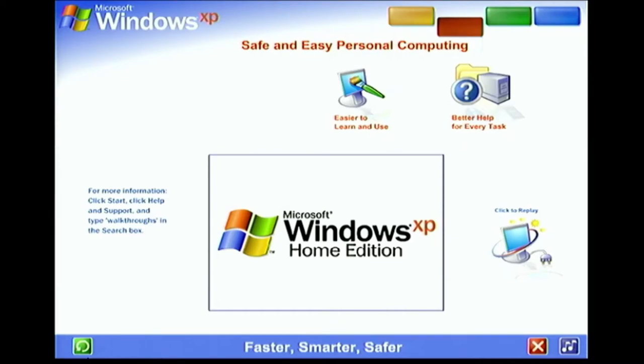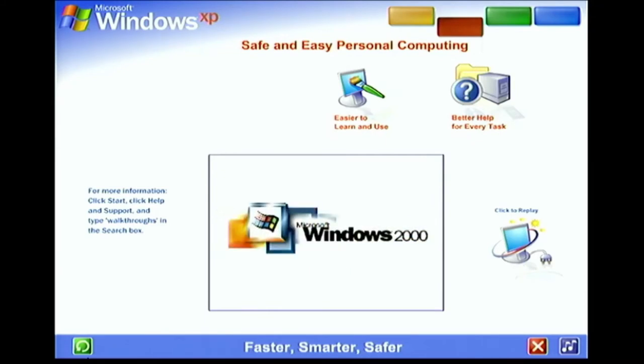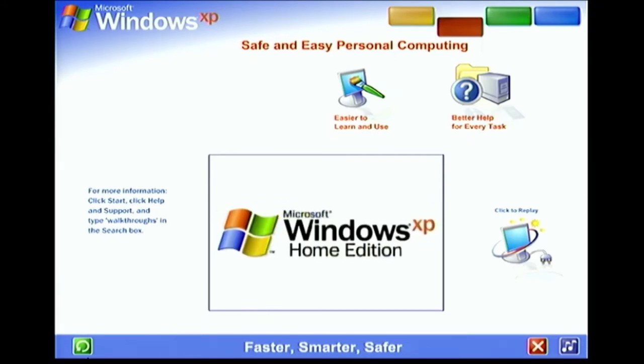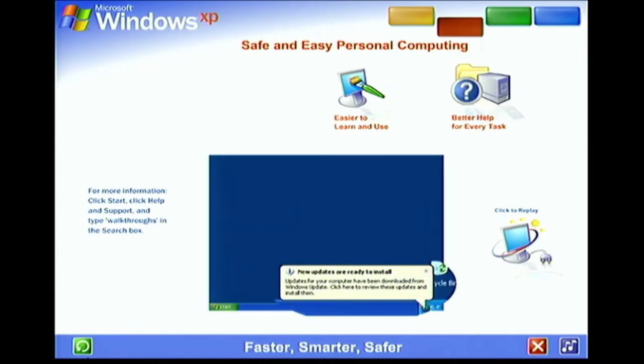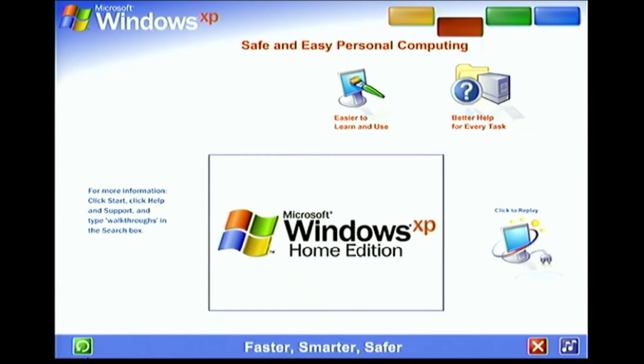Windows XP packs the punch you need for top performance and enjoyment. You get all the power and dependability of Microsoft's most advanced operating system technology. And to ensure your version of Windows XP is always the very latest, automatic updates are available at your command from the Microsoft website. Windows XP delivers greater dependability and increased efficiency — Windows XP works harder so you can work smarter.